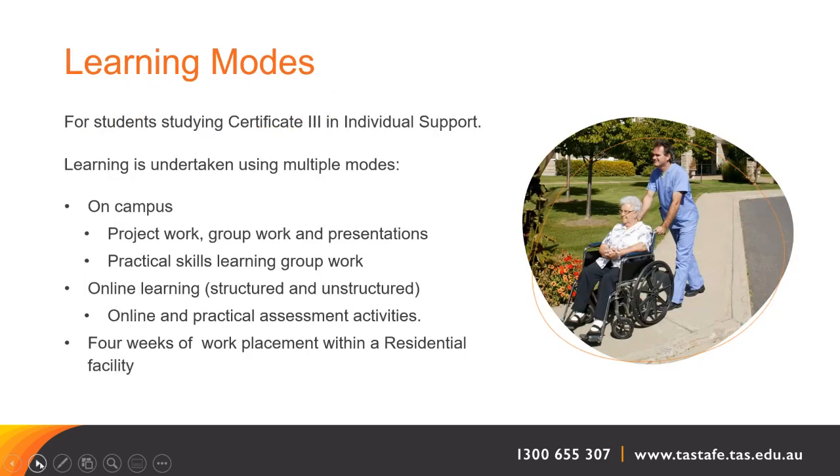There are many different learning modes to cater for everybody's different learning styles. We work on campus with project work, group work, and presentations. There's always practical skills learning and group work. There's also online learning — some structured and some unstructured — but there'll always be a teacher available for online and practical assessment activities.